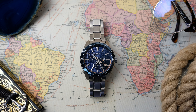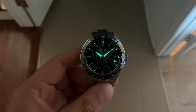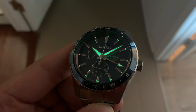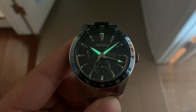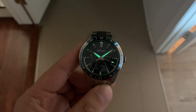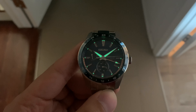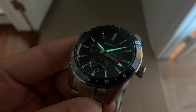I'll show you the lume. The Seiko Lumabright proprietary lume that they use here is good and bright, but the longevity is not there. I've lit it up with my torch and I feel like the amount of Lumabright applied is not enough on the dial and hands for it to last long enough to be truly useful. That was just my experience, but your mileage may vary.